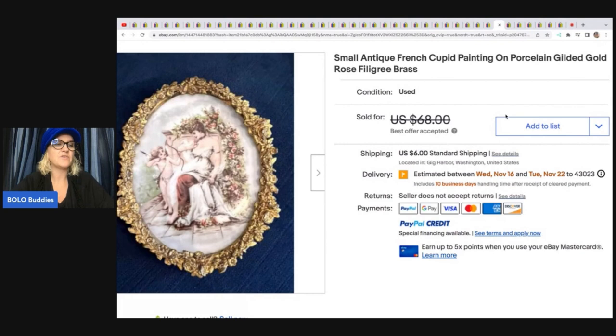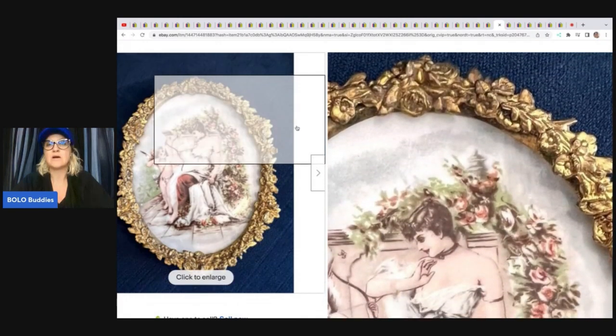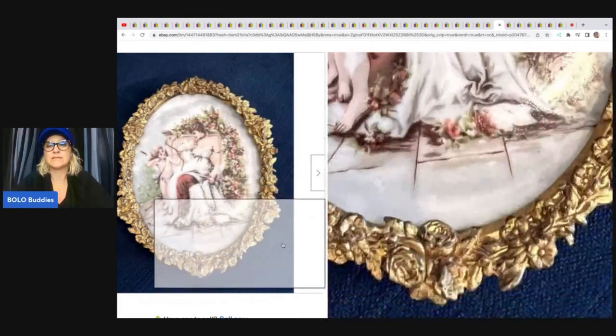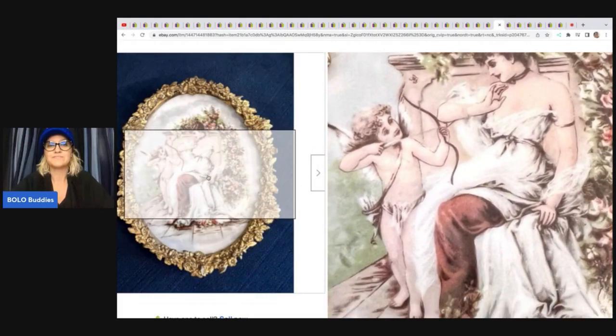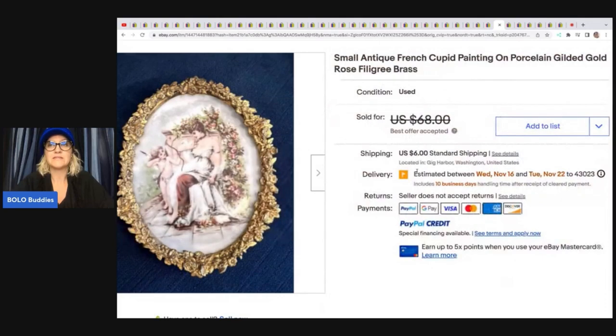This is a small antique French Cupid painting on porcelain with gilded gold rose filigree brass frame. The filigree brass is the frame and the porcelain is the artwork. She said: I picked this beautiful European painted porcelain piece of art for $10 from a private pick. I think I may have priced it too low, as it sold in less than a week for a best offer of $58, originally listed for $68.